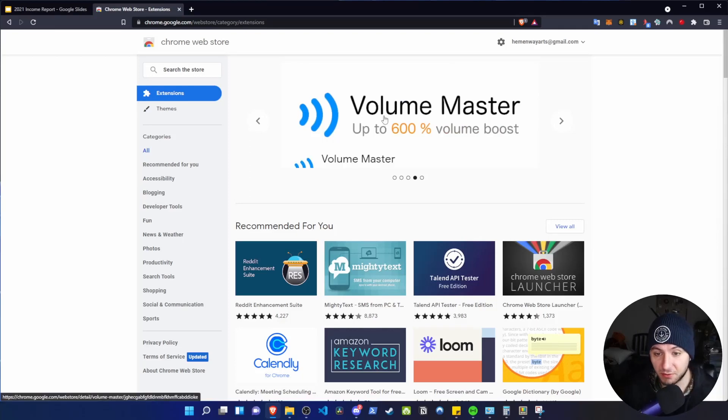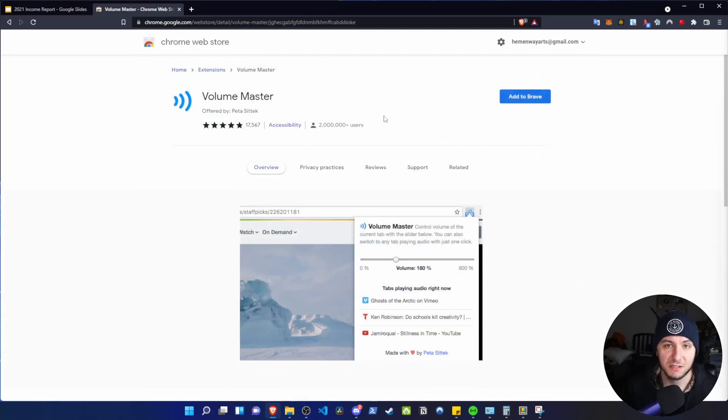Here's a great example right here — Volume Master. This just came up and it has over 2 million users. This is verified. If you copy this idea and you really like it, you know people are out there searching for it, downloading it, installing it, and using it. Look at this — 17,000 reviews and it's mostly five stars.